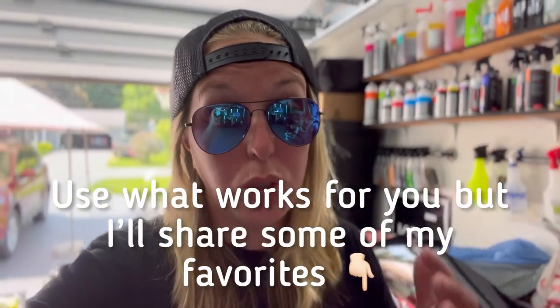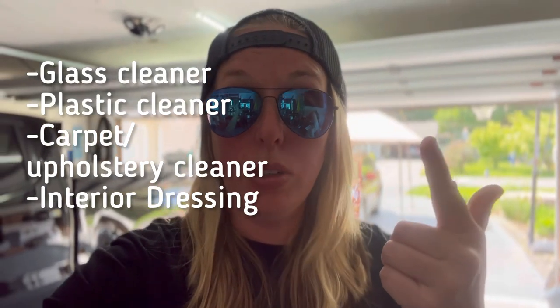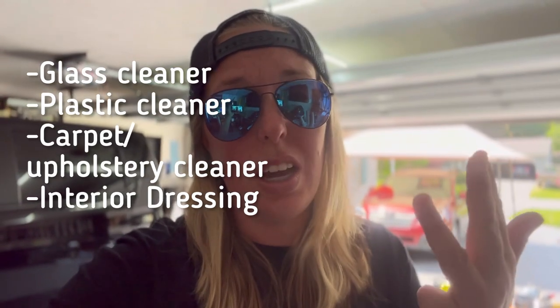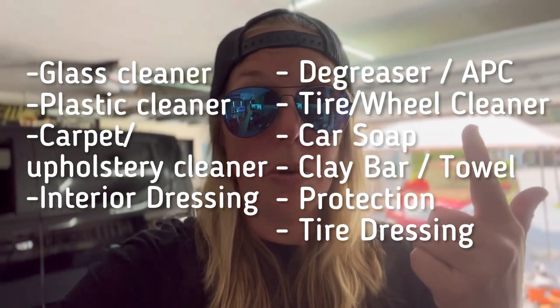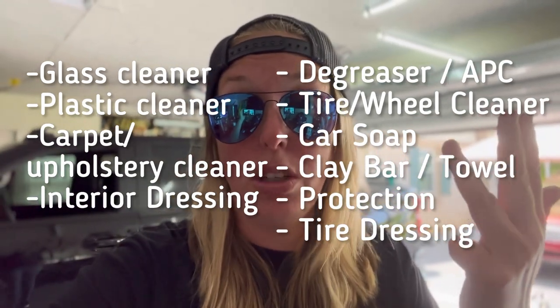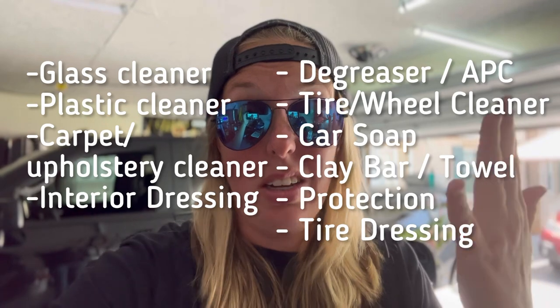Last but not least are the chemicals. There are so many options on the market, but the basics you'll want are: a glass cleaner, a plastic cleaner for interiors, a carpet and upholstery cleaner, a plastic dressing with UV protection, a degreaser for door jambs, engine bays, and tires, a wheel cleaner, a soap for the exterior, a clay bar or clay towel for decontamination, a ceramic sealant for exterior protection, and a tire dressing. Really just 10 chemicals for the exterior and interior to keep a vehicle nice and fresh and clean.